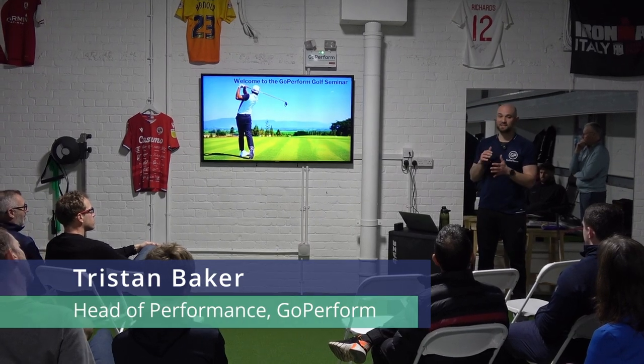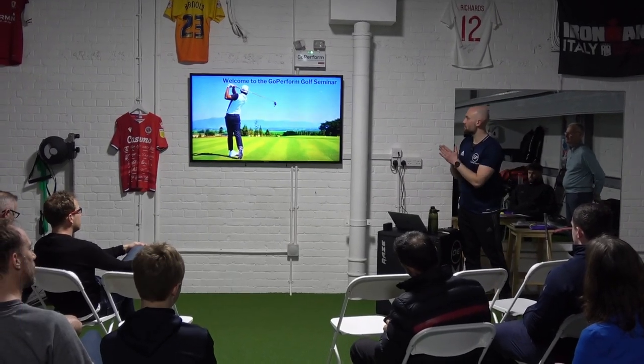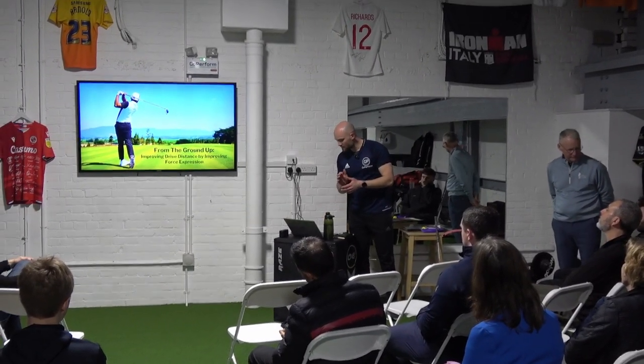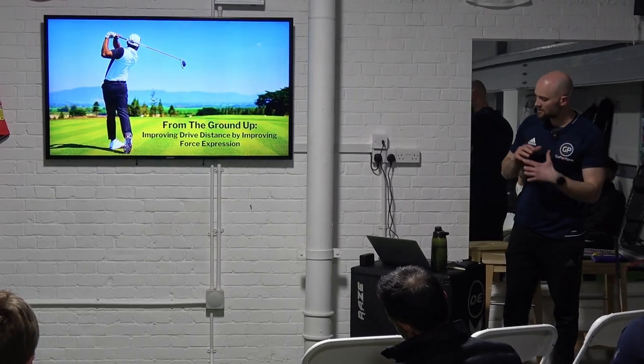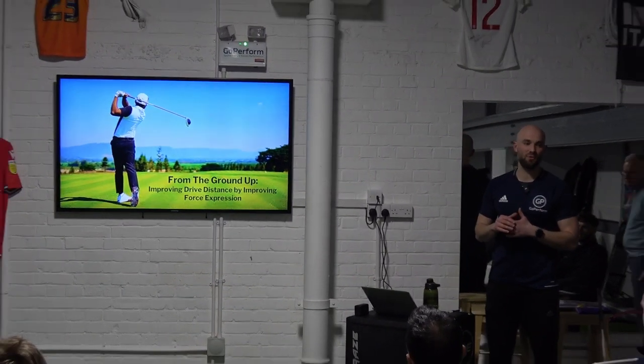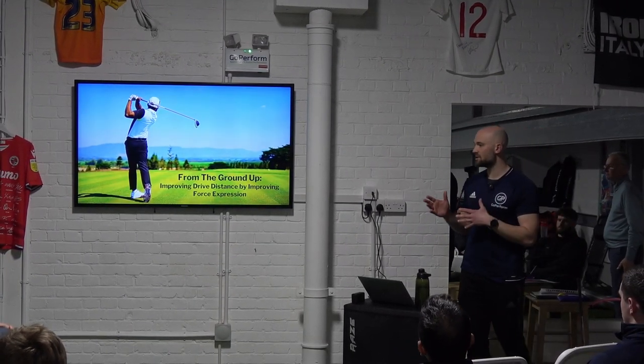My name is Tristan. We've got some fantastic talks coming up tonight, but first I'm going to talk you through my presentation around improving driving distance by improving your force expression — a fitness, strength and conditioning angle to this talk.